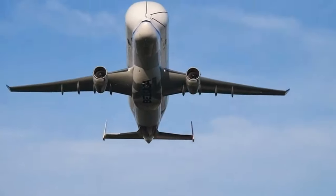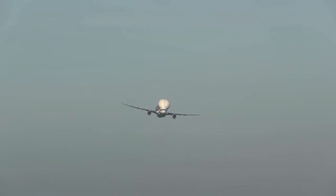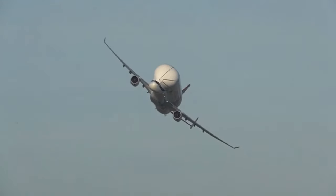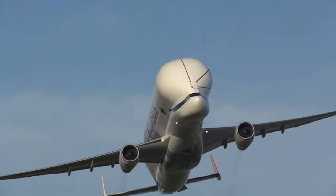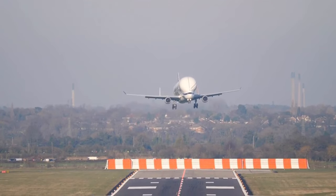You might have noticed we said the Beluga XL is based on the A330 fuselage, but we didn't specify if it's an A330-200 or A330-300 fuselage — making this perhaps the most interesting thing about the new Beluga XL. The aft section of the aircraft is actually based on the A330-300, while the forward section is based on the A330-200, and this is due to center of gravity considerations.